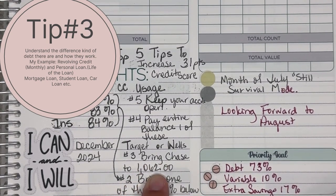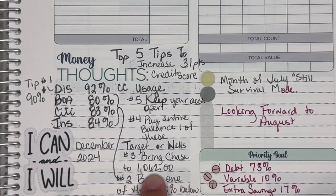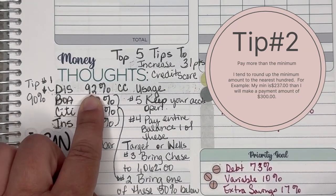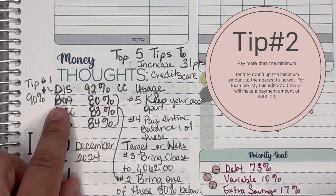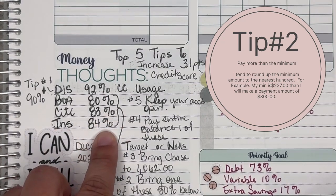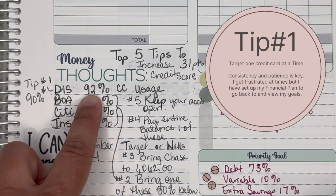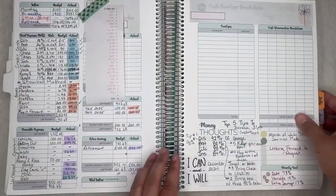Tip 3: bring Chase, which is my car loan, down to $1,062 — right now it's close to $3,000. Once again, Chase is one of the paid loans. Tip 2: bring one of these cards — Bank of America, Citi, or insurance — below 50%. Right now Discover is at 92% usage (high impact), Bank of America is at 80%, Citi is at 83%, and insurance is at 84%. Tip 1: focus on Discover — bring it down from 92% to 90%.